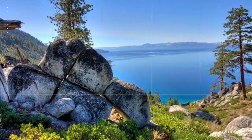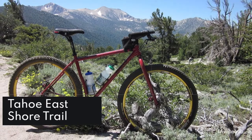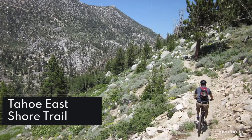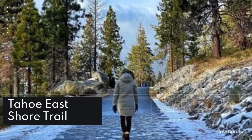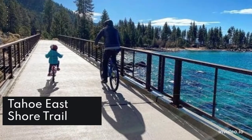Tahoe East Shore Trail: Tahoe's East Shore is one of the photo-op locations at the lake that is equally beautiful to shoot at both sunset and sunrise. The Tahoe East Shore Trail connects Incline Village and Sand Harbor, and allows for walking, hiking, and biking on an accessible paved trail along the shoreline, making for a picturesque background.